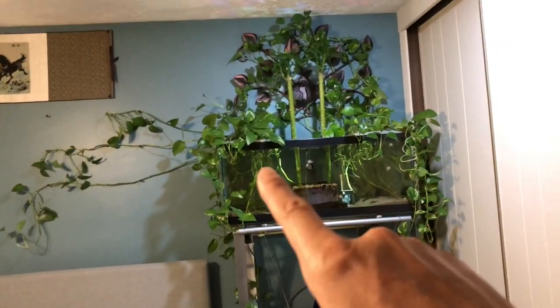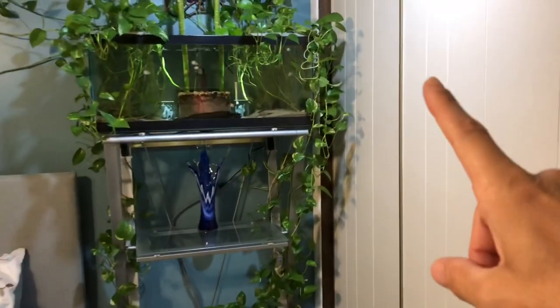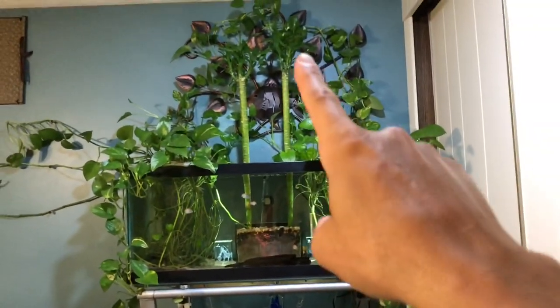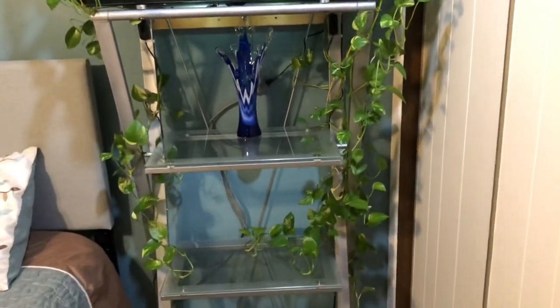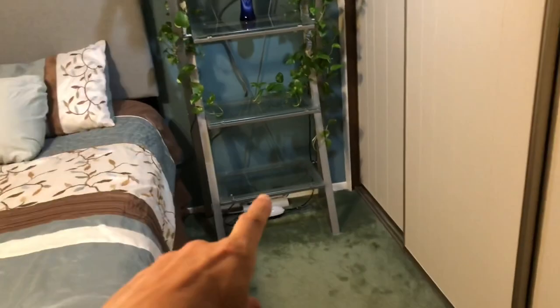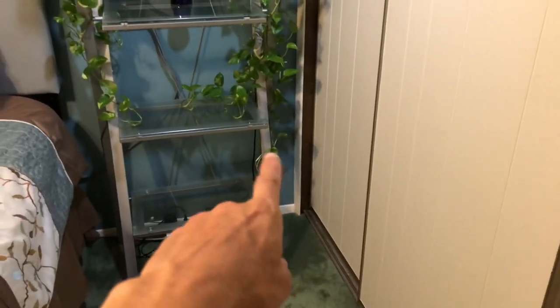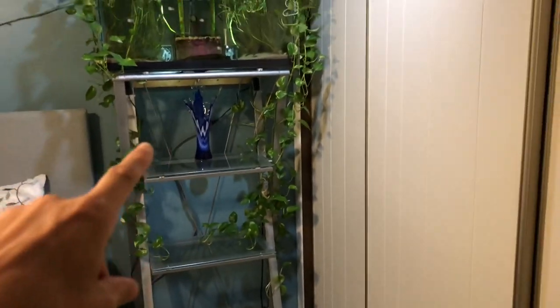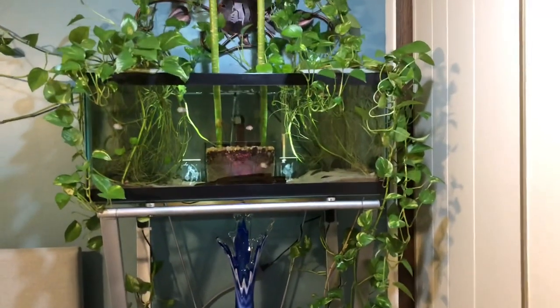It's really getting super thick up front here so we took some of those off to the side — that way there's still some going down here that are going to go into the other tanks. As they continue to grow they'll grow up, they'll grow down, they'll mesh all in, and then pretty much this whole wall will just be filled with this ivy pothos. We're going to be putting a tank on the bottom there first and then these will be going into the other tanks, branching off, and just all coming off the top across here.